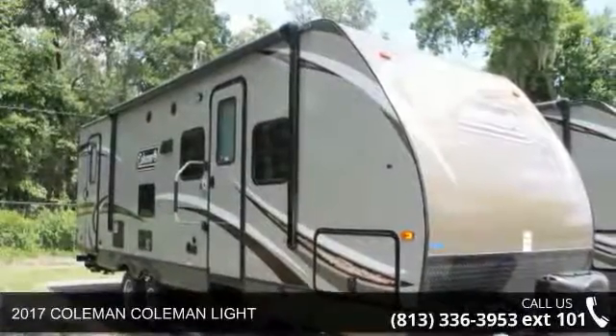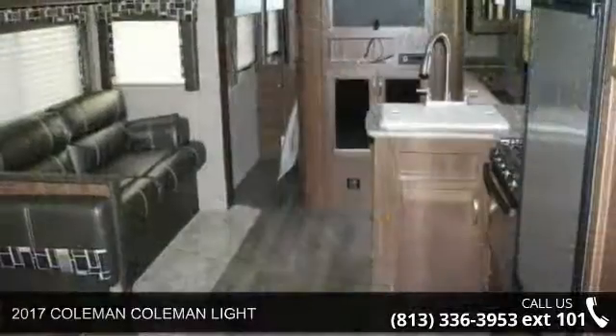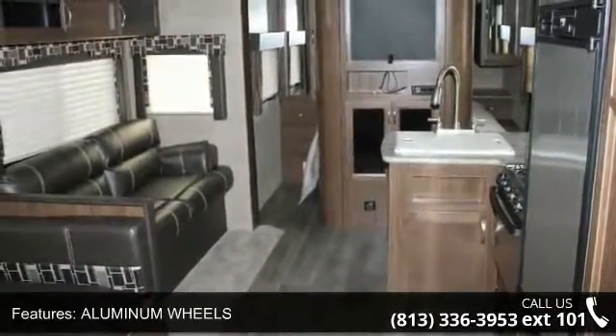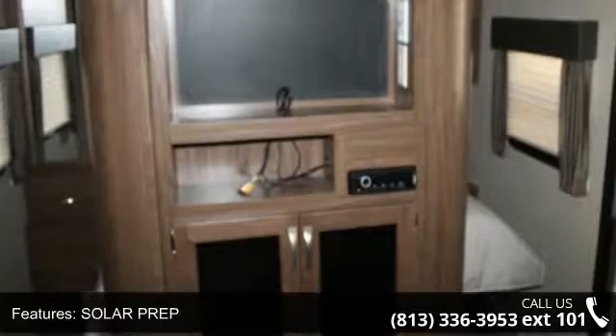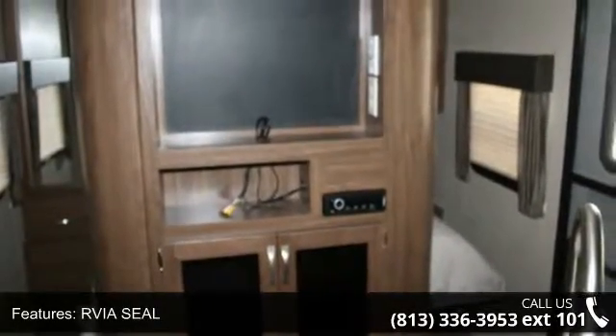Start planning your next trip in this 2017 Coleman Light. Whether you are planning on vacationing, adventuring or just relaxing, this travel trailer does it all. This unit is perfect for those looking to maximize fuel efficiency but maintain all of the conveniences of a well-appointed, feature-packed RV. An adventure awaits.